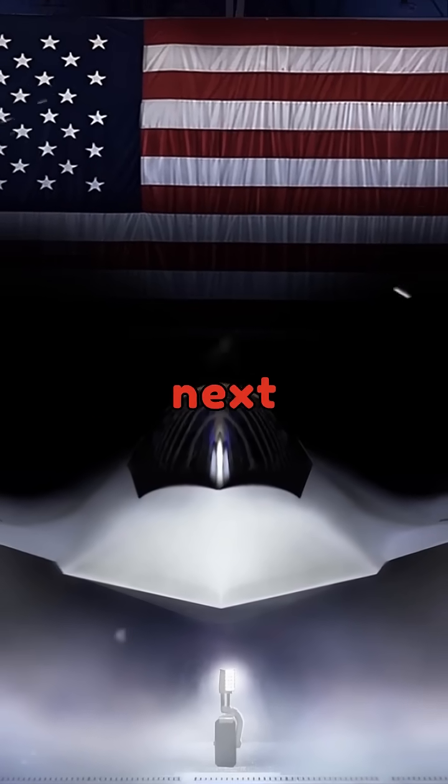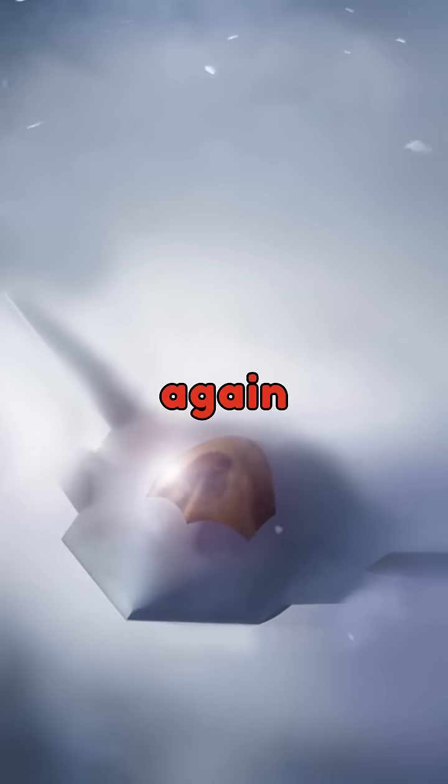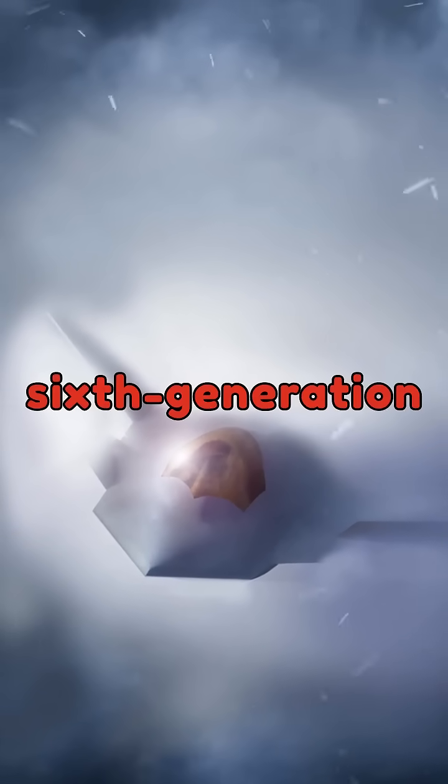The U.S. will soon reveal the next leader in fighter aircraft that will once again change the world forever — the sixth-generation fighter.